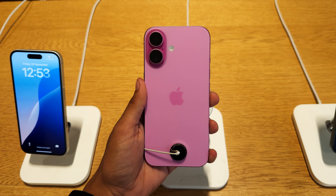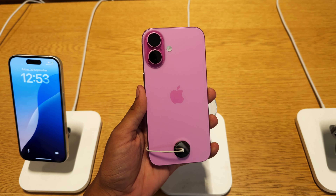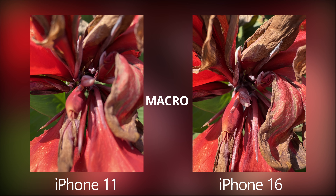Should you buy an iPhone 16 or the iPhone 15 Pro for 2024? Let's start with the cameras. iPhone 16 features dual camera modules: a 48 megapixel main module and a 12 megapixel ultrawide module with autofocus that can be used for macro mode photos.